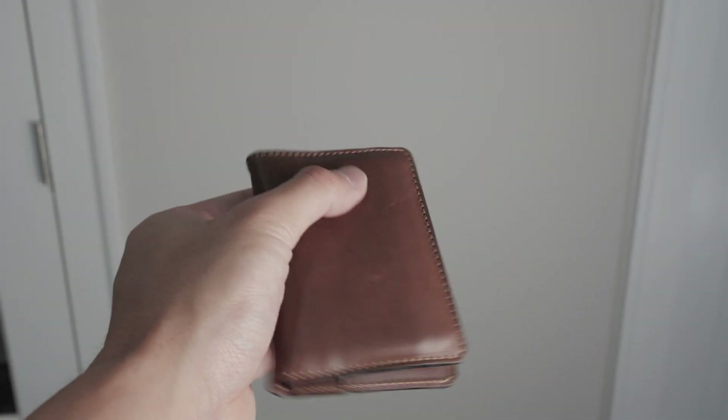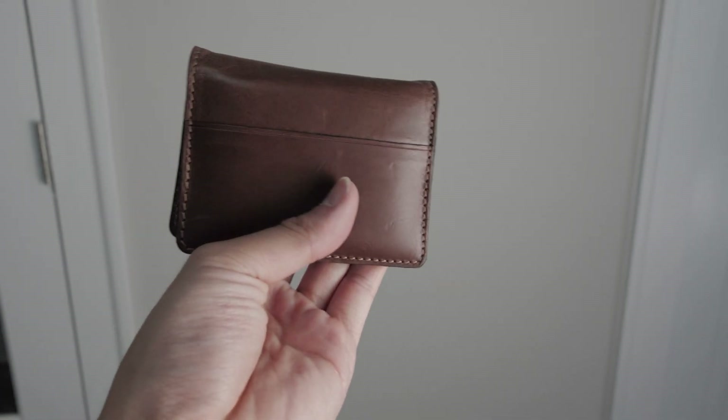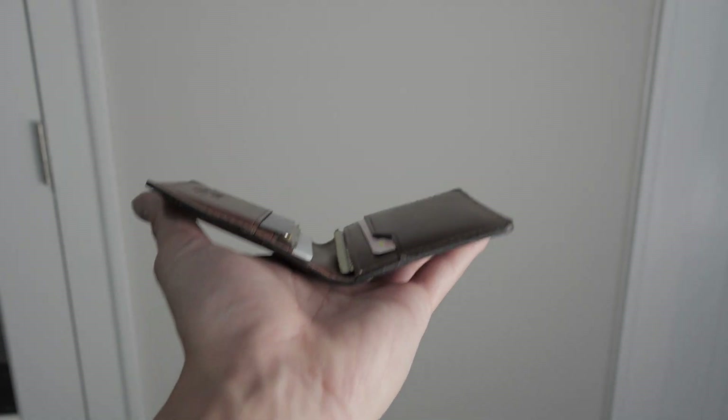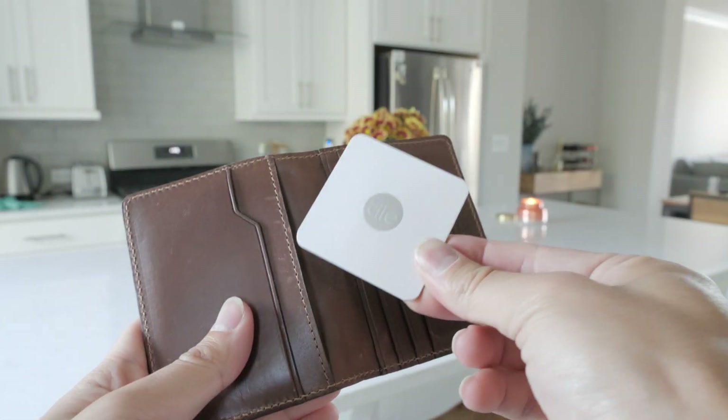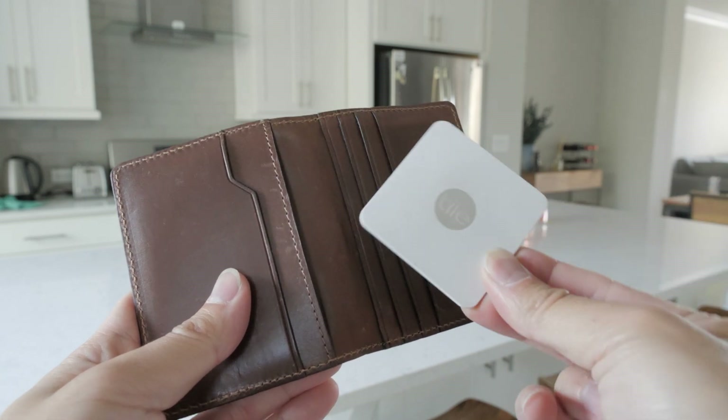Overall, great build quality, good storage capacity, with excellent design and functionality. Plus, you also have the option of knowing exactly where your wallet is at all times via the tracker.